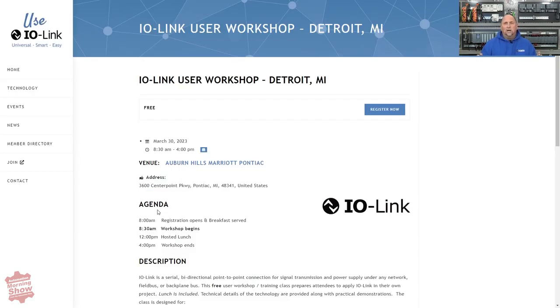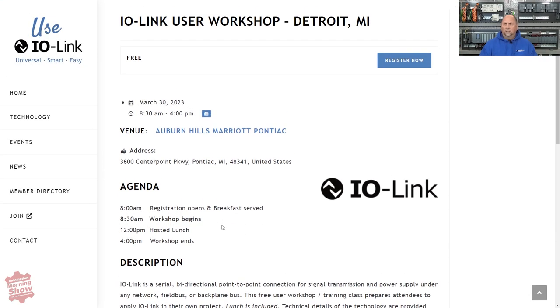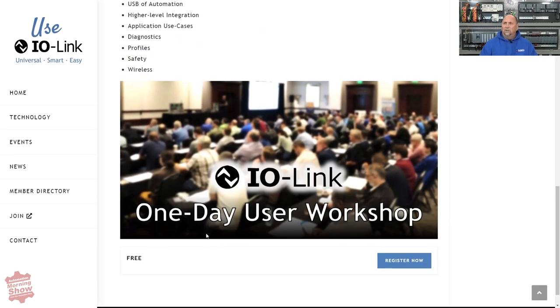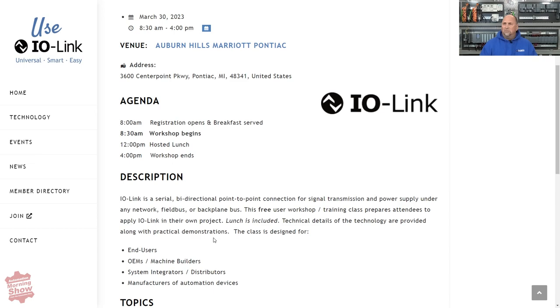From there, we go over to a hands-on event. If you're in the Detroit area, this will be held in Pontiac, Michigan at the Auburn Hills Marriott Pontiac location. It's a free IO-Link user workshop running from 8:30 to 4 on March 30th. They'll be doing workshop presentations and discussions about the technology, and it says it'll help you apply IO-Link in your own projects.